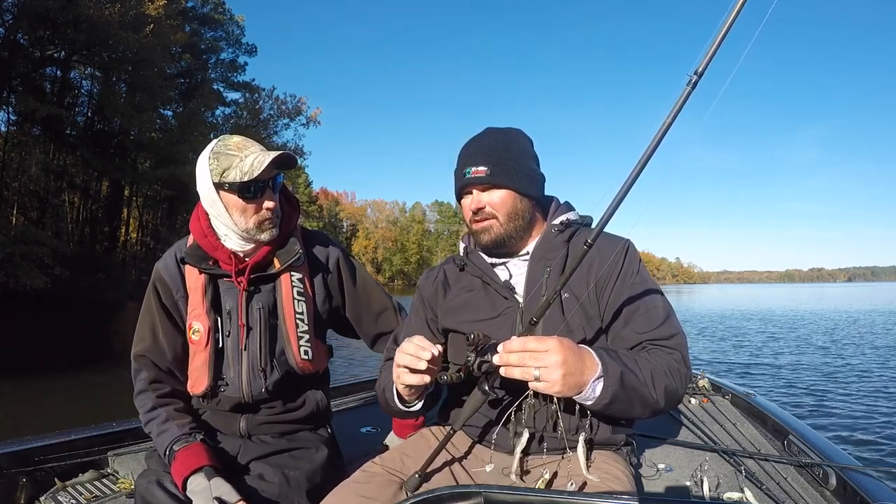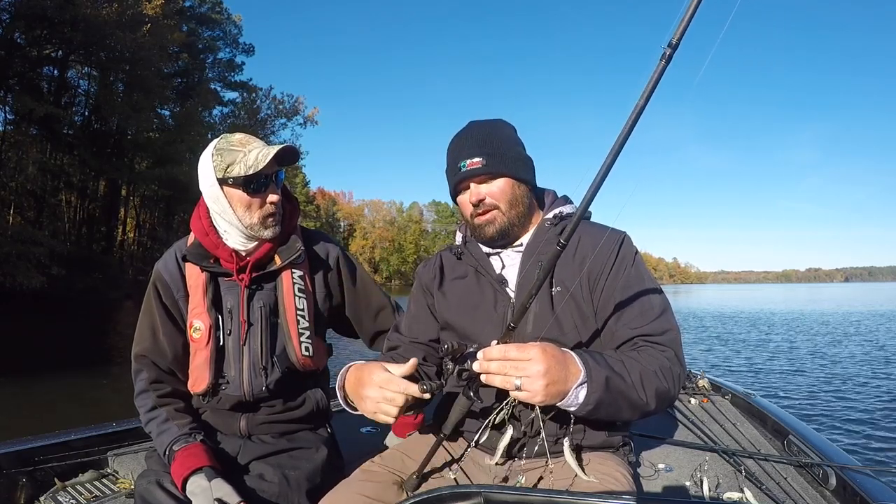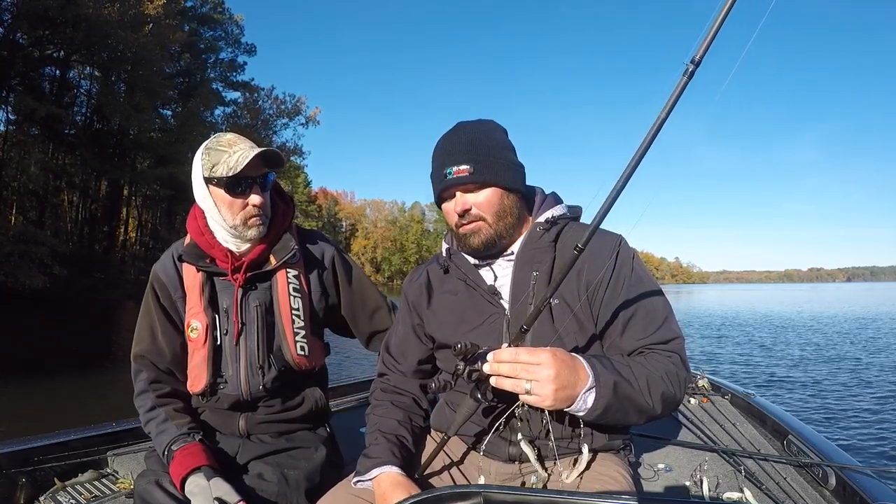On the reel, I like a mid-gear ratio reel because there are times when I need to keep the bait up high and speed it up, but there's also a lot of times when I've got to creep it. That mid-gear ratio reel allows me to go from low to high, the best out of all the gear ratios. I use about a 6.3 to 1 on the reel.